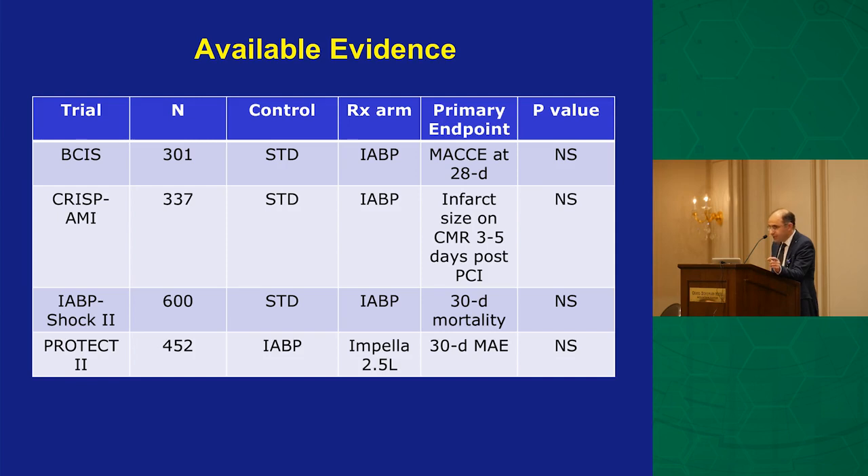Here are the major balloon pump trials. BCIS was high-risk PCI, CRISP-AMI was anterior STEMI, and IABP-SHOCK 2 was truly cardiogenic shock — none showed benefit over control. PROTECT 2 — where UAB was the number-two enroller nationally — compared impella 2.5 to balloon pump in high-risk PCI (not cardiogenic shock). The p-value at 30 days was 0.08–0.09, with a stronger trend at three months. Importantly, that was an older generation device (2.5), and many centers were new to it with higher vascular complication rates.